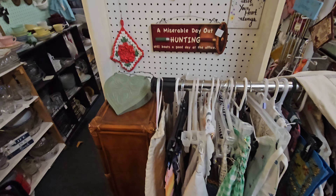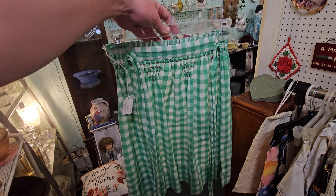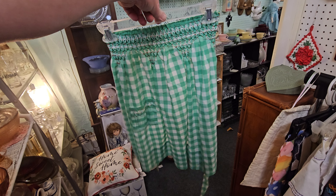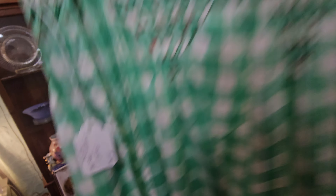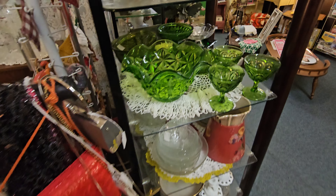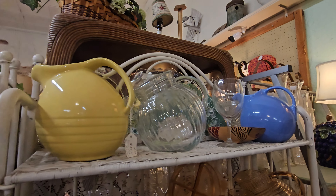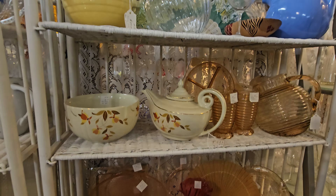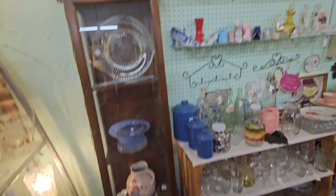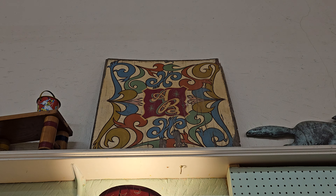Hit that notification bell and click 'All' so you're notified of my video uploads as well as my thrifting adventures. Look at this cute little skirt here — only $5. It's a small Texas town and there are probably some goodies to be found in here. I always look for all kinds of things. I love this sign right here; I don't know what it's for but I love the artwork on it so much.